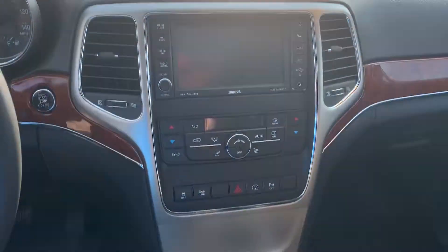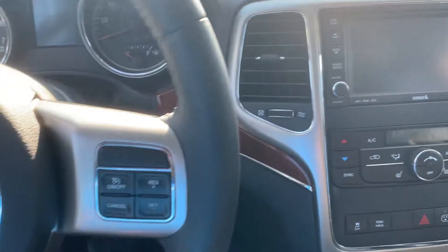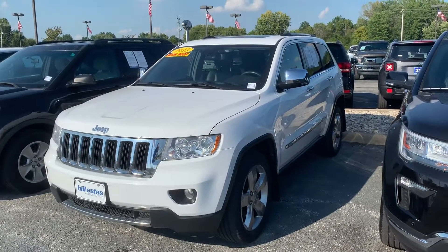I'll give you one more quick look at everything. And that is the 2013 Jeep Grand Cherokee. To see this vehicle, please call the dealership at 317-852-2231. Thank you.